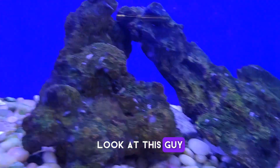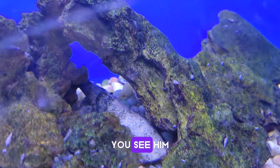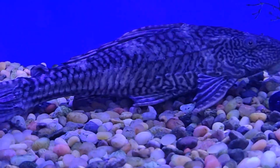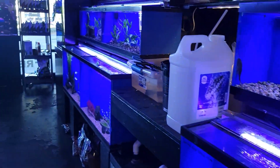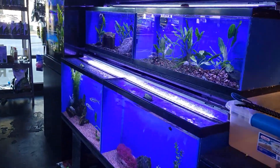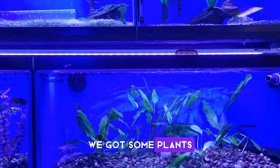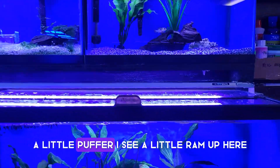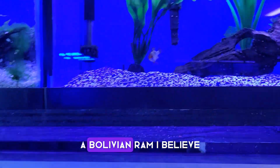Oh wow, look at this guy. That's a Urelli catfish. You see him? They got comet plecos out of the closet. Oh, that's a chunky boy. That's a big boy. We got such a — there you go. A little cluffer. I see a little ram up here. Nice. A Bolivian ram, I believe.